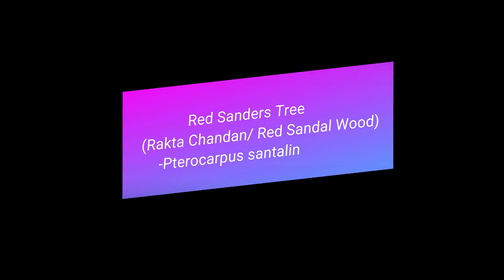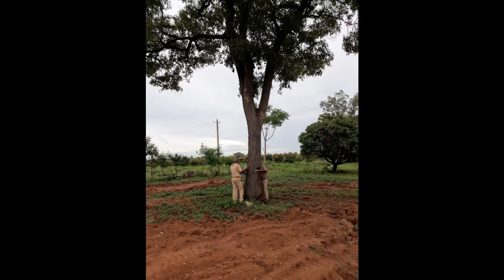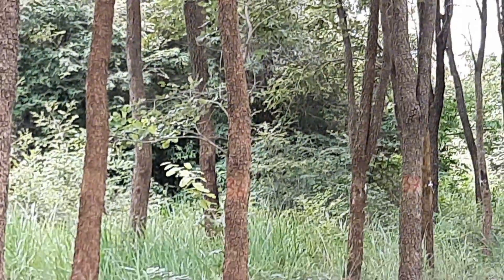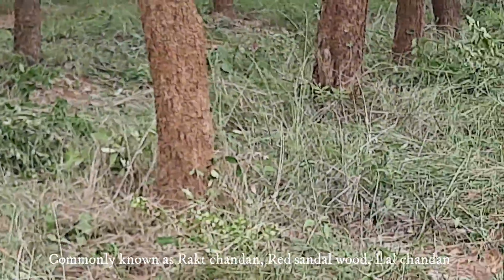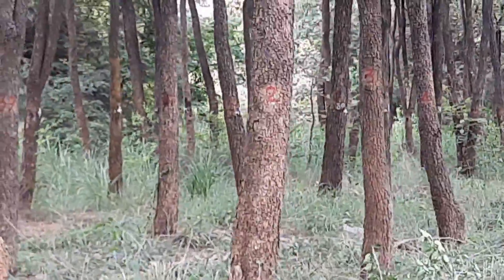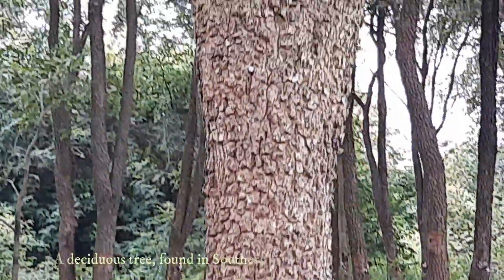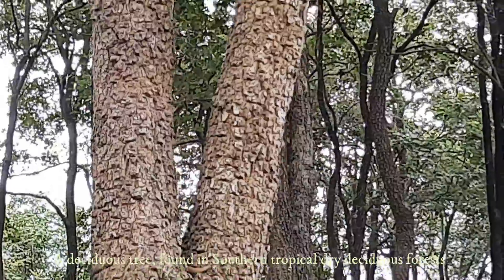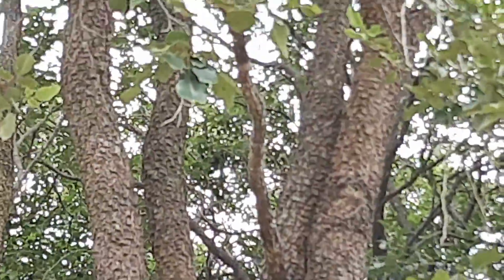Welcome to my channel. Today I will speak on a very important and valuable tree called Red Sanders, commonly known as Raptachandran. Red Sandalwood's scientific name is Pterocarpus santalinus, belonging to the family Fabaceae. It is a moderate deciduous tree which can attain 10 to 12 meter height and 1.5 to 1.9 meter girth, with a clean bole of 4.5 to 6 meter in natural forest.